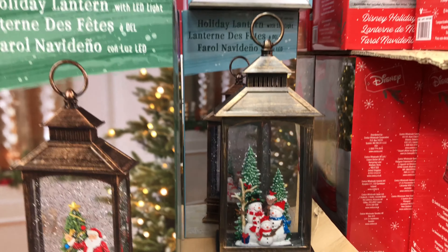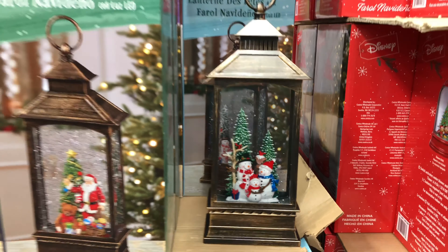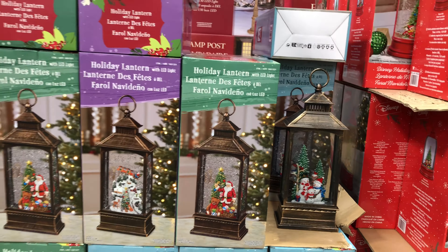We have a set of two white decorative deer for $39.99. They look really nice. And then we also have a ceramic holiday village — a 10-piece set for $79.99. They do illuminate, with timers from 6 to 18 hours. Batteries are included on this one.